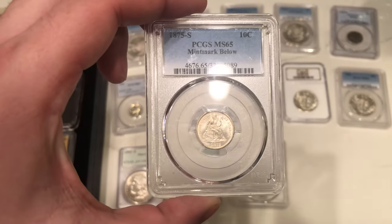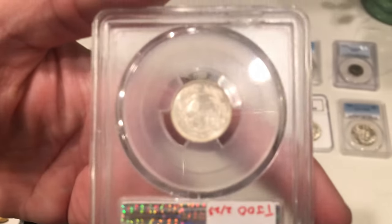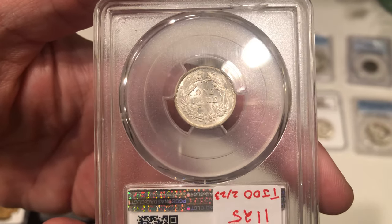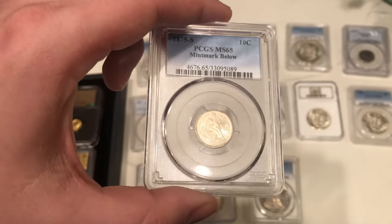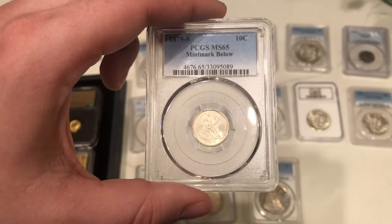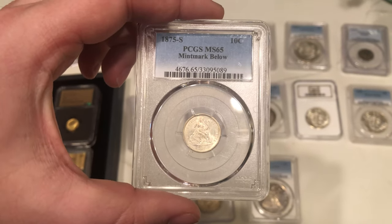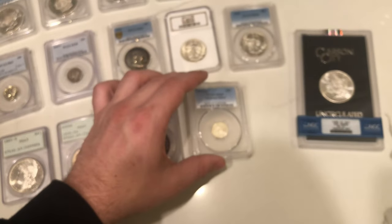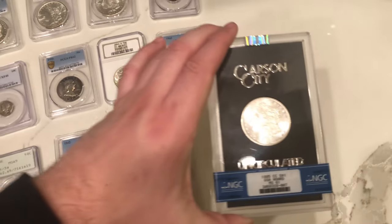Here's an 1875-S Seated Dime — it's a mint mark below, which means if you look on the reverse you can see the mint mark just underneath the wreath. We bought this coin because it wasn't offered very often when we saw it online. I think the last sold comps were a few years ago, so buying this coin, it might fit into a higher echelon set, and so we had to give it a try.